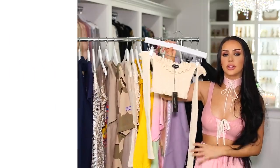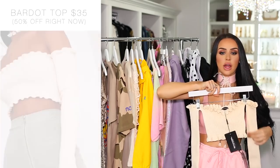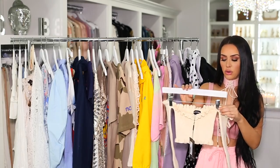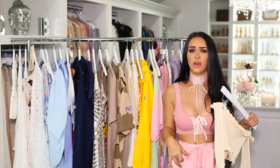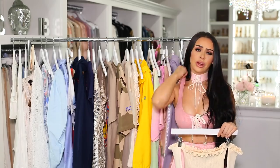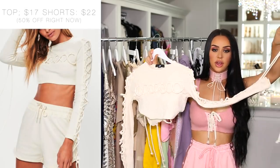This next top is literally the cutest — I got it in black as well. It's a little crop top with long sleeves, off the shoulders, like a bardot-type top in a knitted fabric. I'd probably just wear this with a pair of high-waisted ripped jeans and sneakers, or if you're going out you can even wear heels.